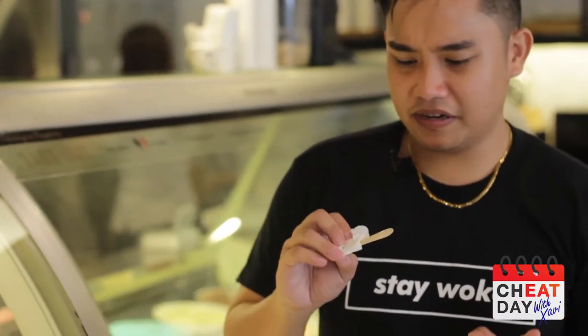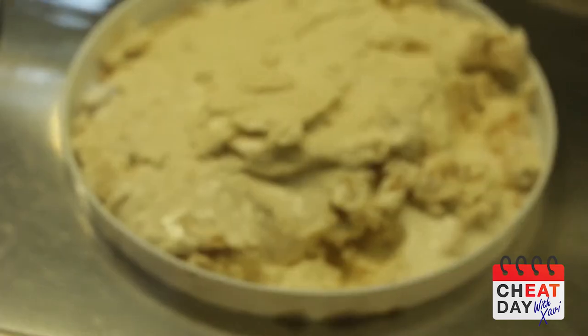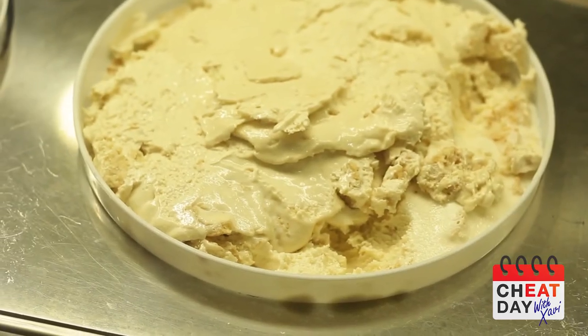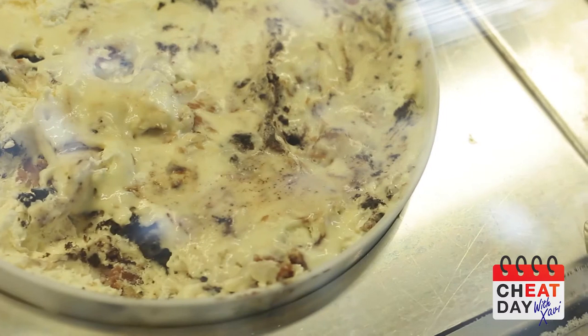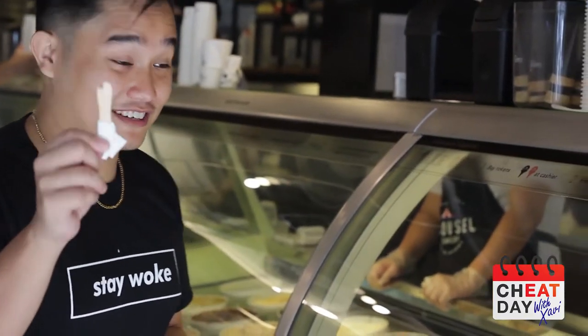Okay, so that was beer and chicharron. Basically, it's ice cream form of beer and pulutan in one. So we have to try it out. So now we have brownie bacon — it's like a brownie topped with bacon in ice cream form. For all you bacon lovers out there, you know what to do.